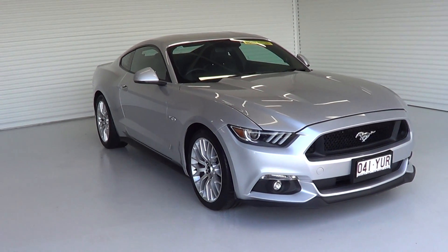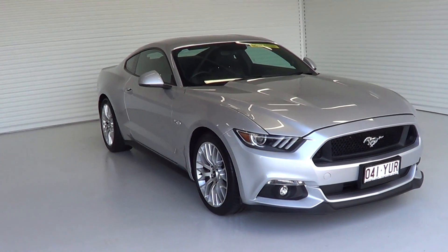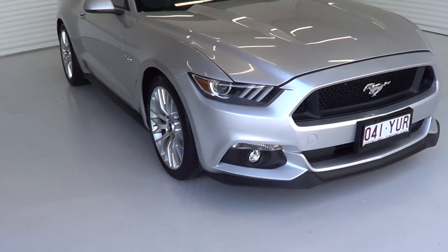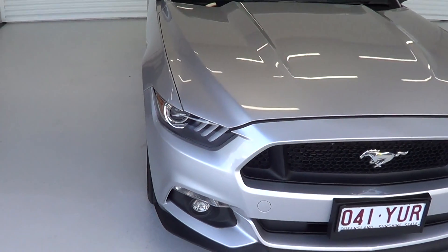Hi, it's David from 3D Ford Used Cars. Thanks for your inquiry on our 2017 Ford Mustang GT 5 litre. I'm going to do a short virtual video of the car, send it through to you, and hope you actually like the vehicle the way it describes itself.